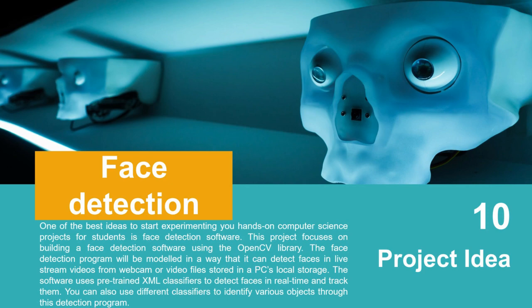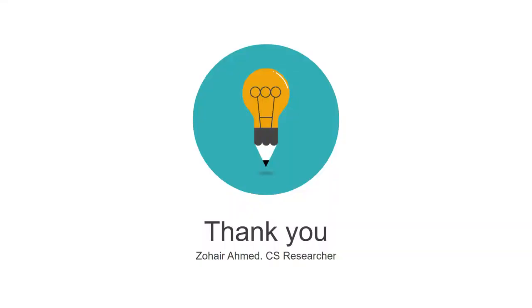These are the top 10 computer science project ideas for 2021, helpful for your research projects. Thank you very much, I am Zohair, a computer science researcher. If you need help regarding this video or computer science education, put a comment below and I will reply individually. Thank you very much, keep sharing, bye bye.